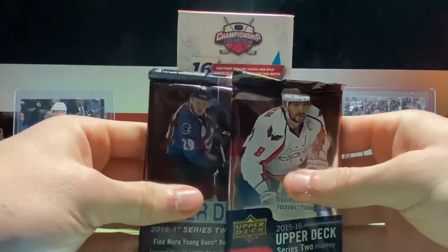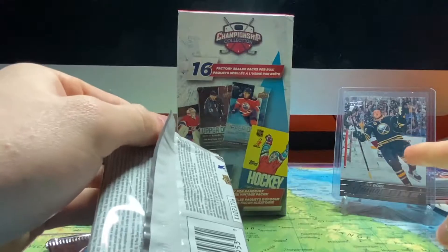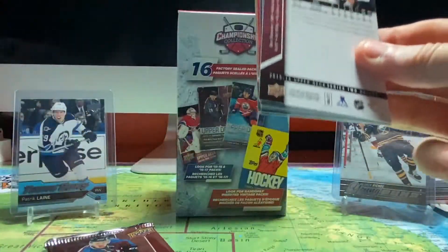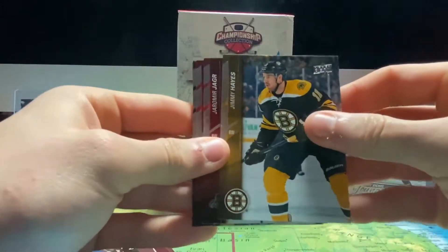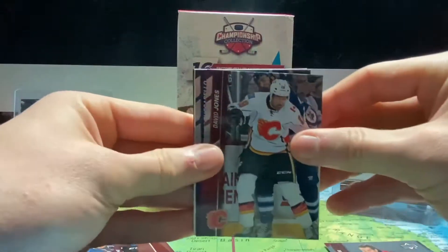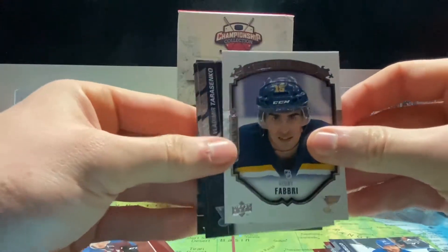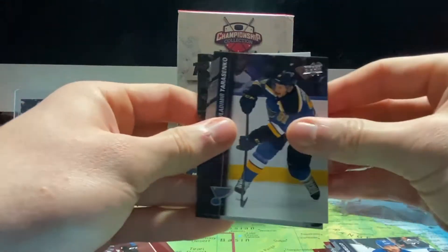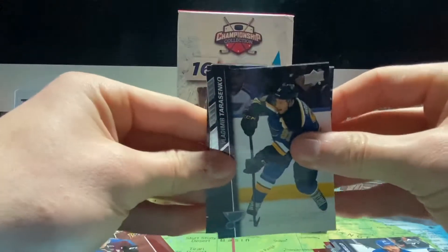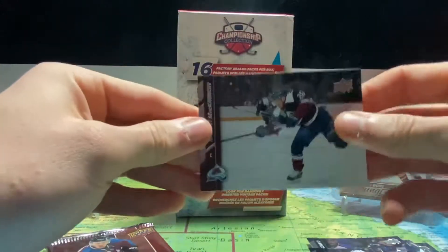Hoping these two won't be base packs. Starting with 15-16 Series 2 — hoping for a Jack Eichel. It'll be a pretty solid pull to get a Jack Eichel out of a Walmart box. We start with Jimmy Hayes, Jaromir Jagr, David Jones, Matt Zuccarello, a rookie portrait of Robbie Fabbri — he's alright on Detroit now, pretty brutal season they're having — Vladimir Tarasenko, Victor Stahlberg, and a Nathan MacKinnon.